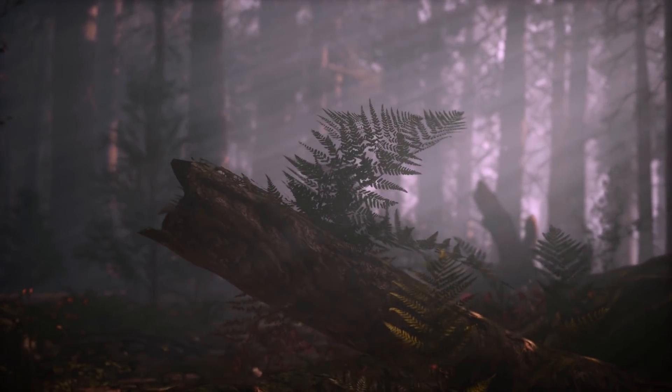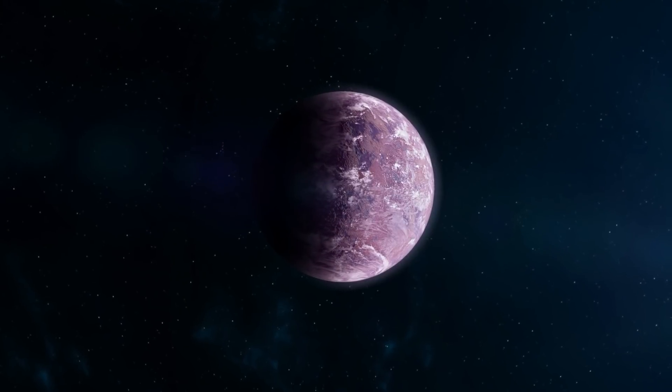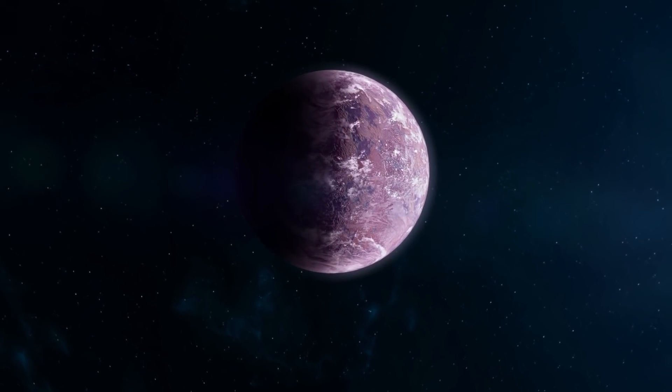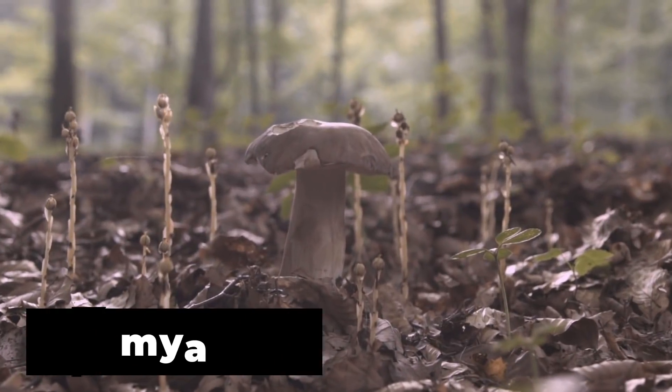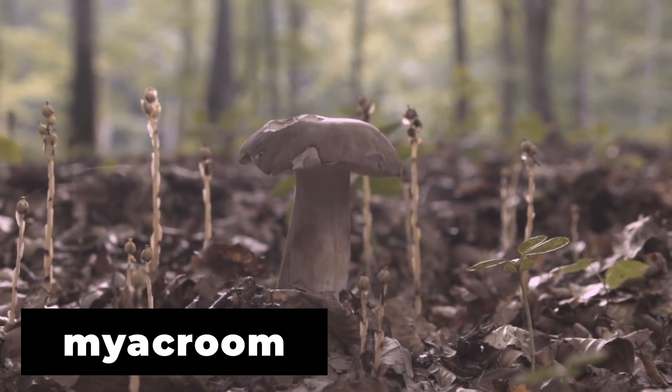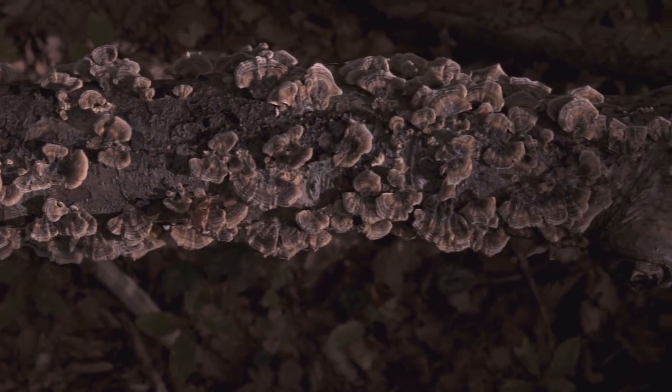But this planet is quiet. No animals roam its surface, no birds fly in its skies. How could a planet covered in lush vegetation sit empty for hundreds of millions of years? The answer is myochrome, a fungus that dominates the planet. Normally it subsides on decaying plant matter across the planet.